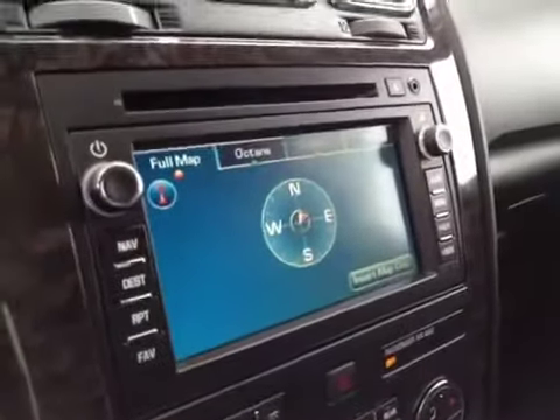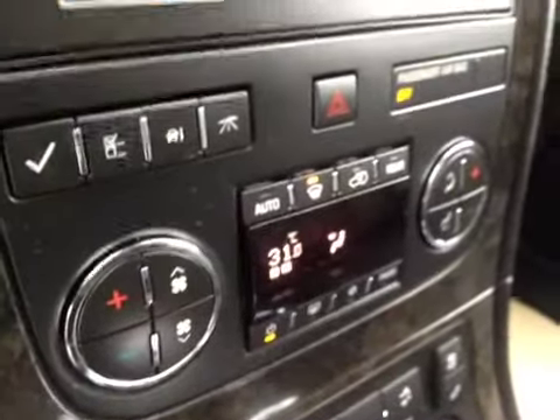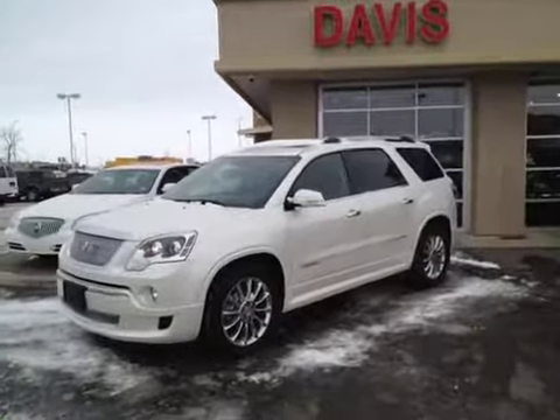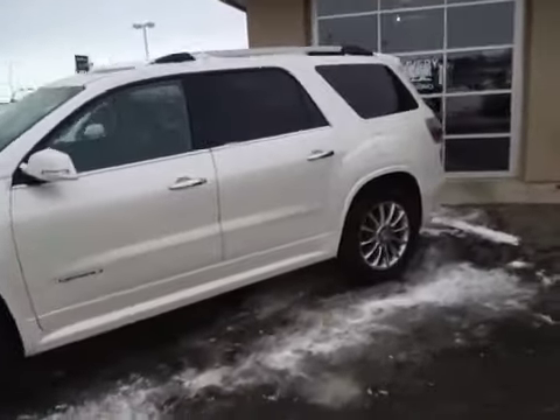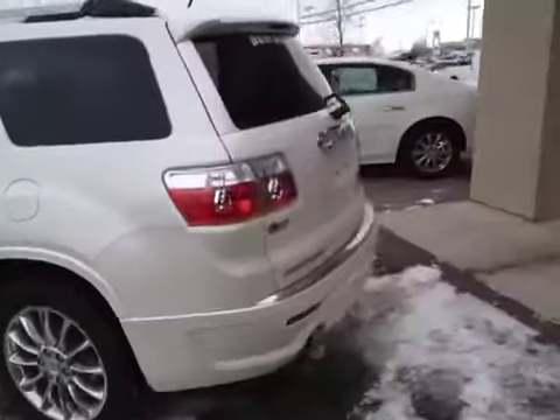It has an AM/FM stereo with CD player and also includes navigation and dual zone climate control. Both front seats are heated and cooled. It comes with OnStar, programmable garage door openers, and a dual sunroof. The interior color is ebony and the upholstery is leather.